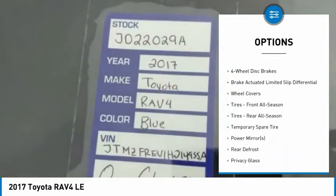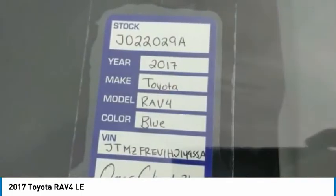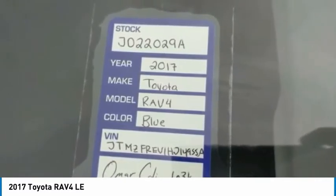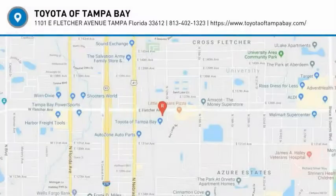Daytime running lights, engine immobilizer, four-wheel disc brakes, FWD, steel wheels. Wouldn't you look great in this vehicle? Stop in today and see for yourself.